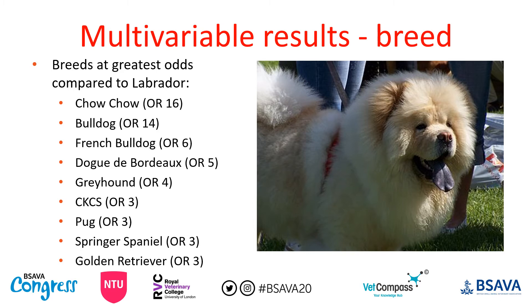Our multivariable results, accounting for body weight and age, show the breeds with the greatest odds compared to the Labrador. The bulldog had 14 times the odds of heat related illness compared to the Labrador, followed by the French bulldog, dogue de Bordeaux, and other brachycephalic breeds. The greyhound also appeared, as did the springer spaniel and the golden retriever, which we weren't expecting. Working theories include laryngeal paralysis in greyhounds, exercise-related hyperthermia in springer spaniels, and the golden retriever's thick coat compared to a Labrador.